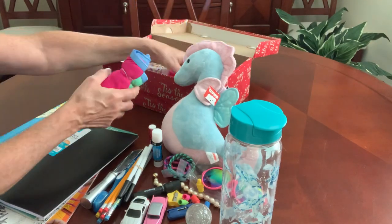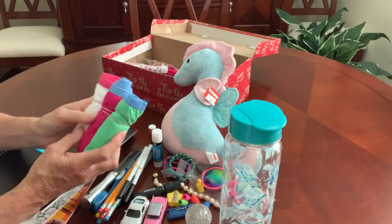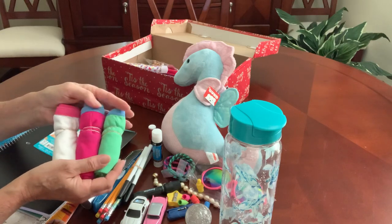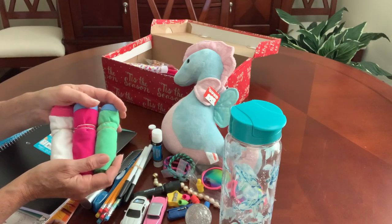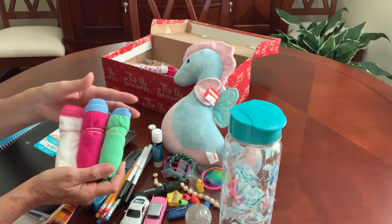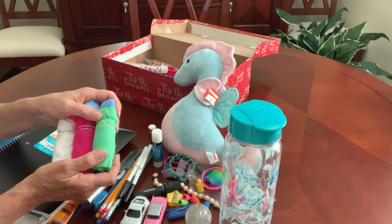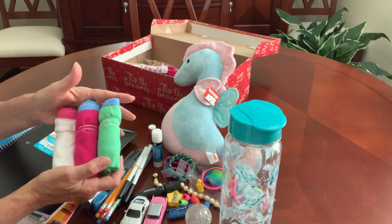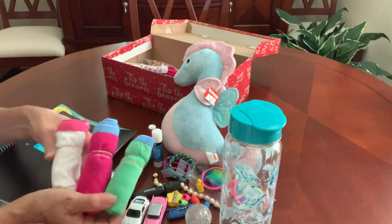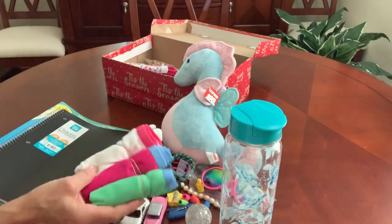I included three pairs of girls' underwear. I got these at Kohl's — they were on sale, plus I had an extra percent-off coupon and $5 Kohl's cash. In the end I paid $6.90 for a package of 14 pairs of girls' underwear, so that was a pretty good deal.